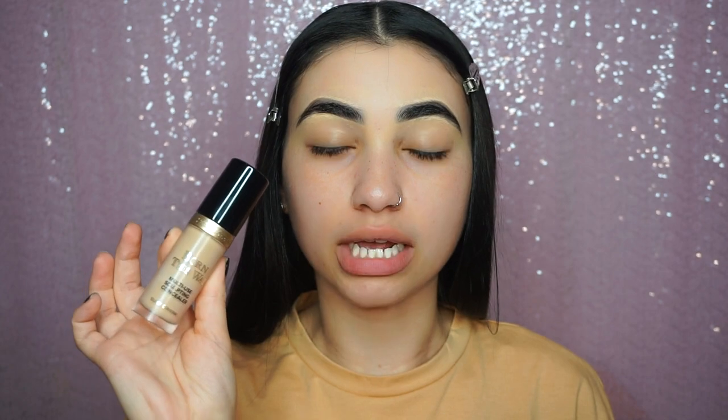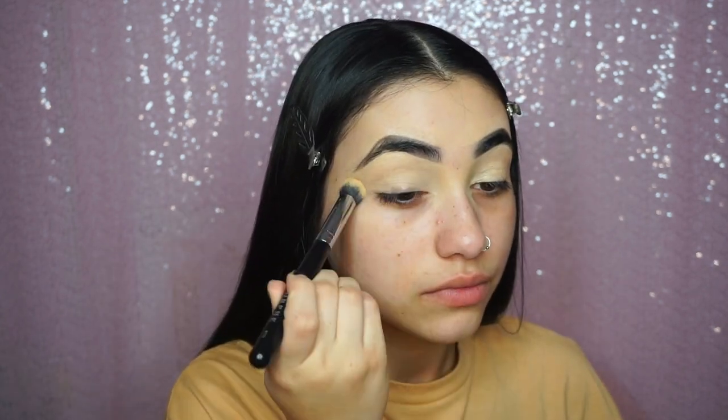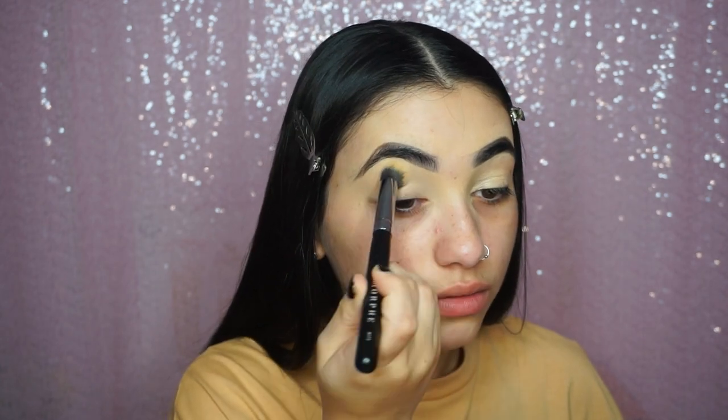I'm going to prime the eyes first. I'm going to be using the Too Faced Born This Way concealer in Vanilla, and then I'm going to be setting that with my Airspun translucent setting powder.